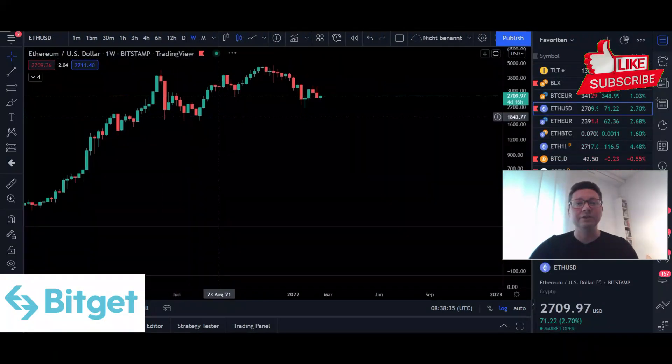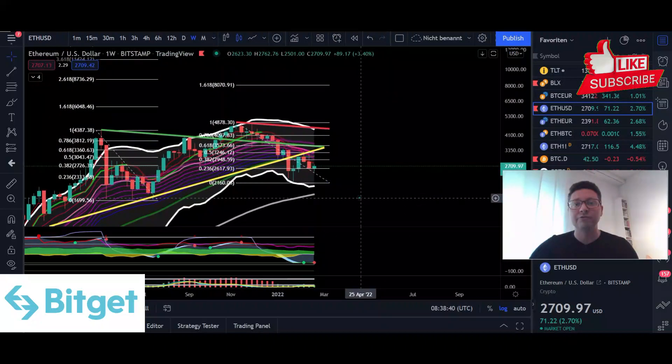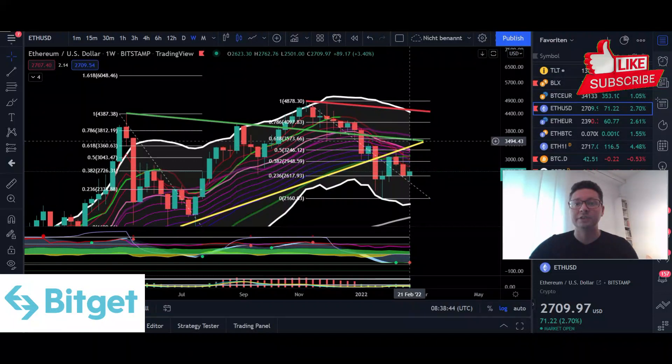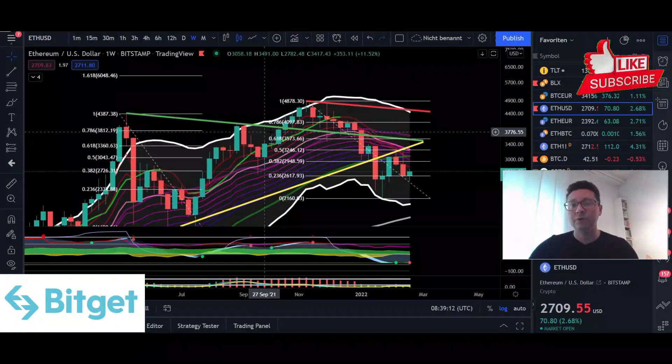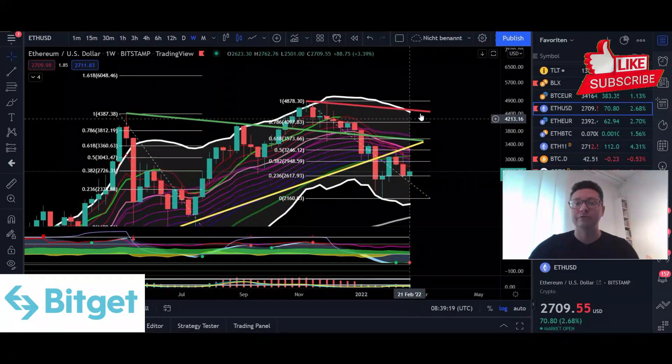Looking at Ethereum, we also came down to the bottom of the Keltner channels on the weekly time frame. If Bitcoin starts an uptrend, the first target for Ethereum is the 20-week moving average at around $3,600, which has acted as strong resistance and support in the past. If we see follow-through to the upside, watch out for the top of the Keltner channels on the weekly at $4,400.